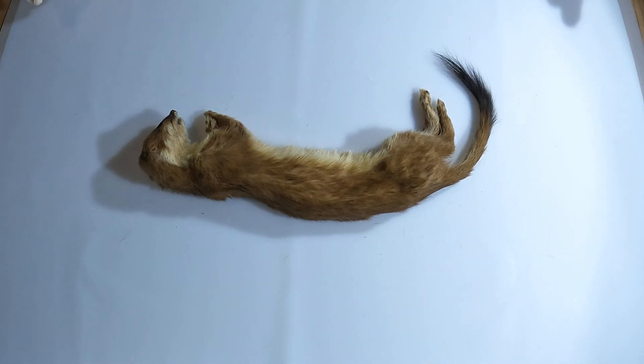Instead of excavating their own burrows, stoats often use the dens of animals that they have hunted, and line their nest chambers with the fur and feathers of their prey.